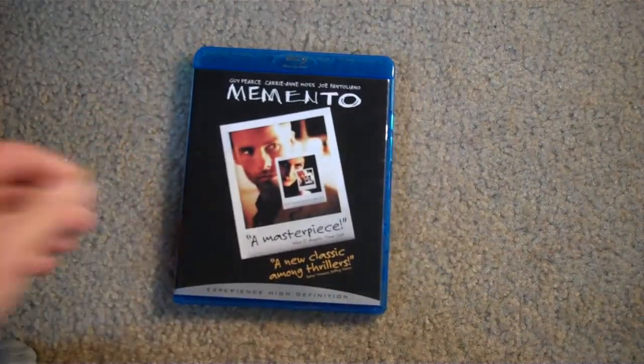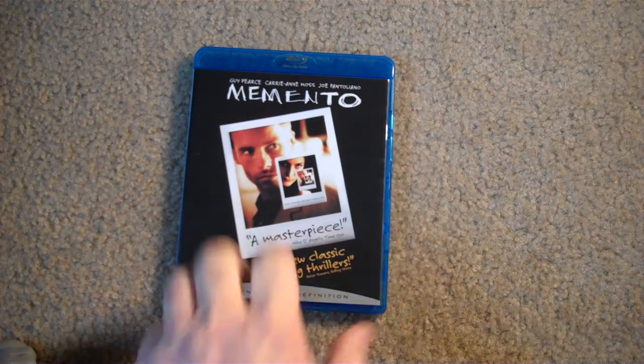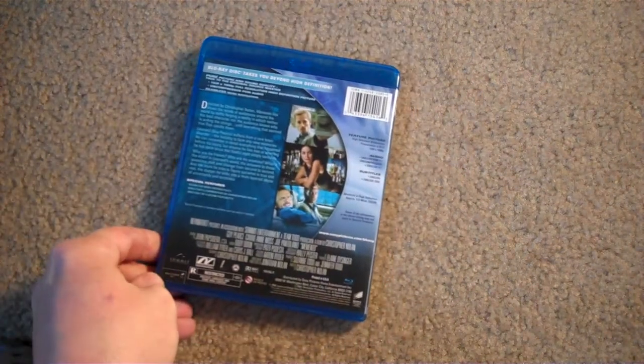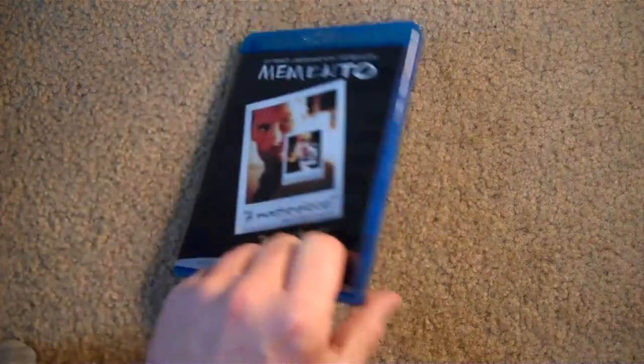Then we get Memento. I bought this one because this is going to be the one that I will be just using for watching. I did finally find one with the lenticular slip, so I will obviously keep that one wrapped up in my little baggies and keep this one just for watching. Everybody knows this film as well. Another masterpiece here by Christopher Nolan. Very cool. Memento.